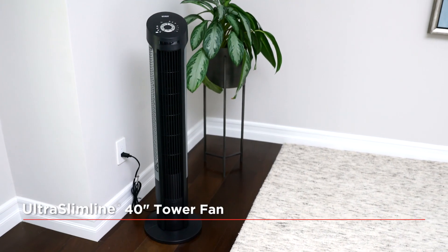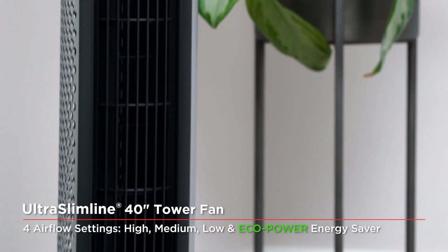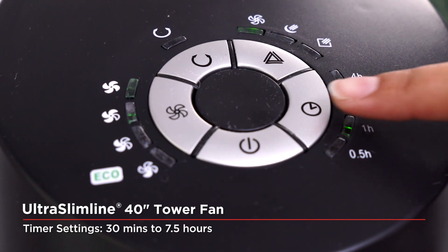Seville Classic's ultra slimline tower fans feature modern design, ultra quiet operation, multiple features and settings, energy efficiency, and best of all, a delightfully cool breeze wherever you need one.